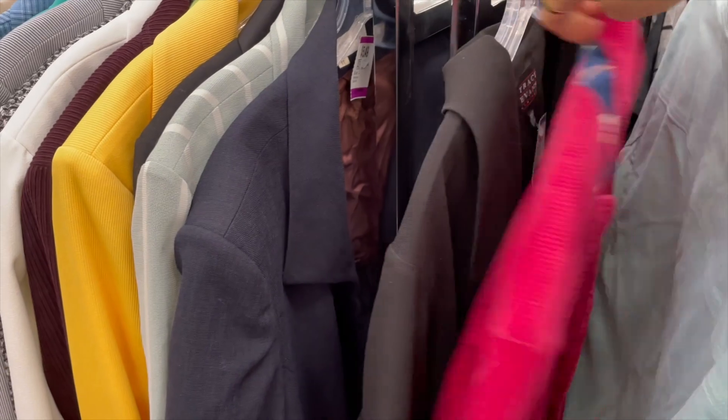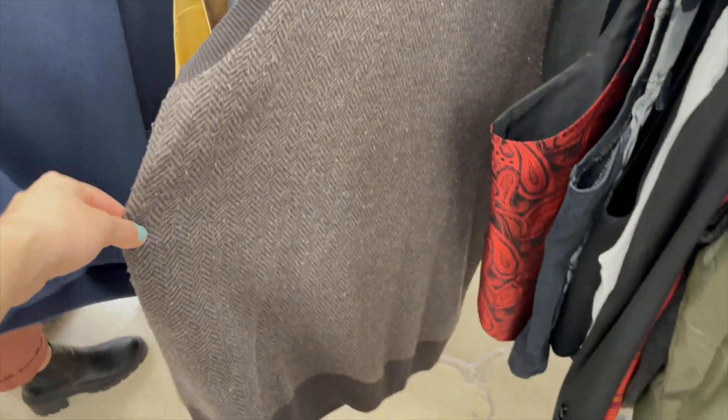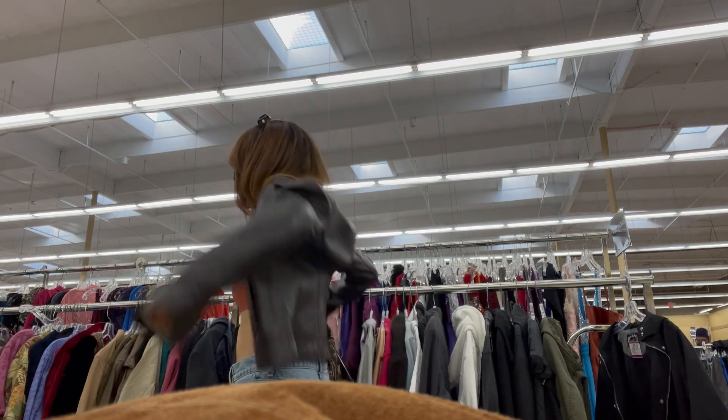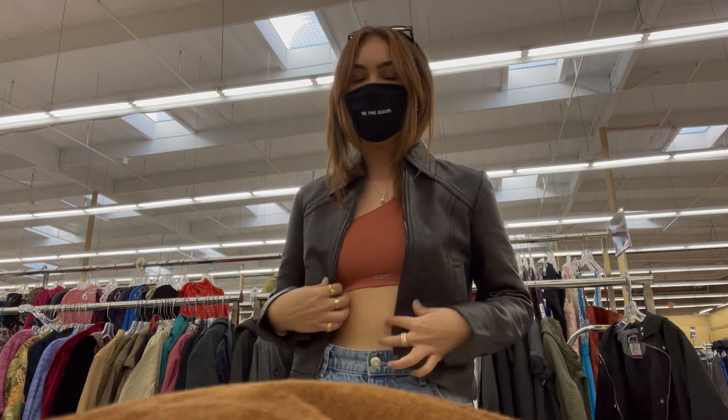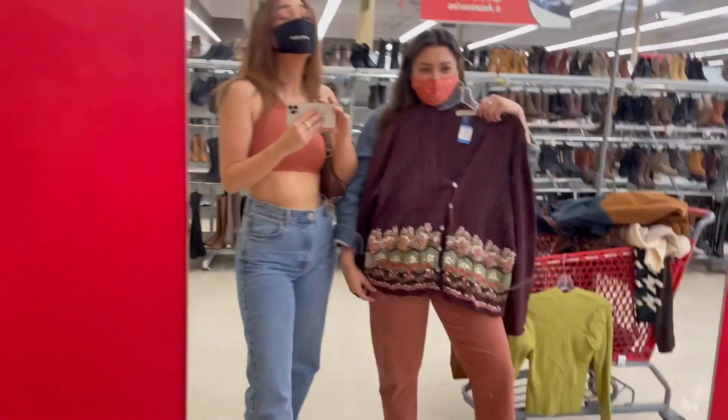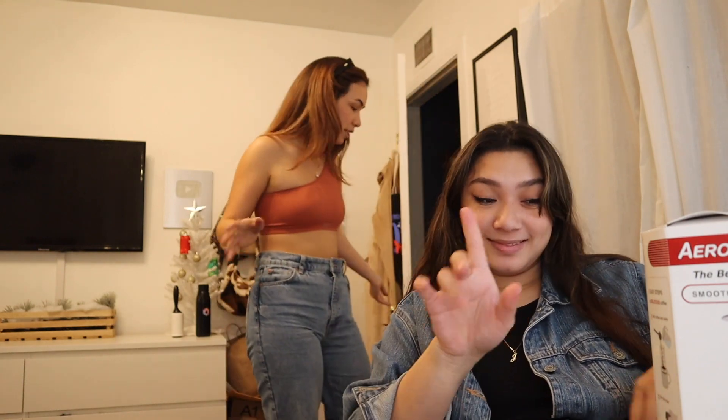I left my camera at home so this thrifting vlog is going to be iPhone footage, but still fun! I gave Joe her Christmas present — if you saw my Christmas video, I gave her Chamberlain Coffee. We went to Target and she bought an AeroPress so she can try it. Now we're back and we're going to do a little thrifting haul!